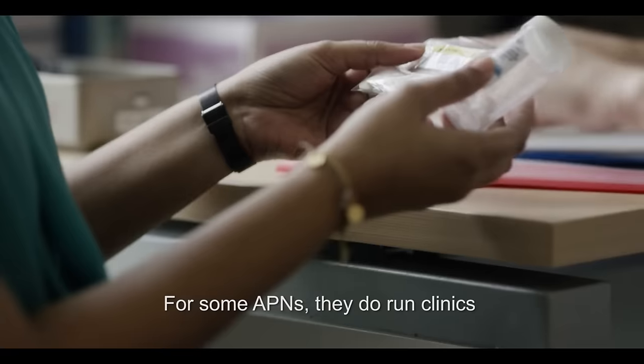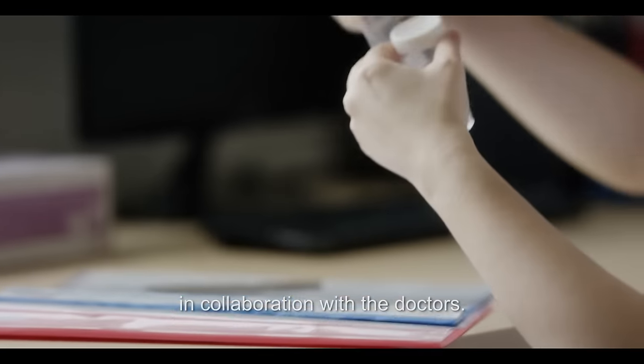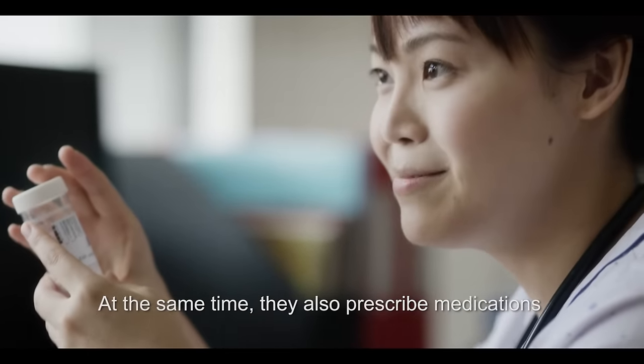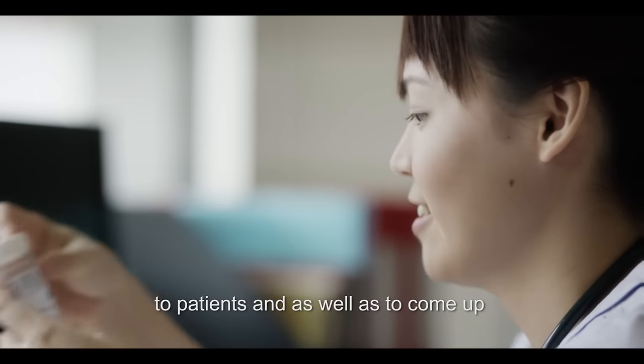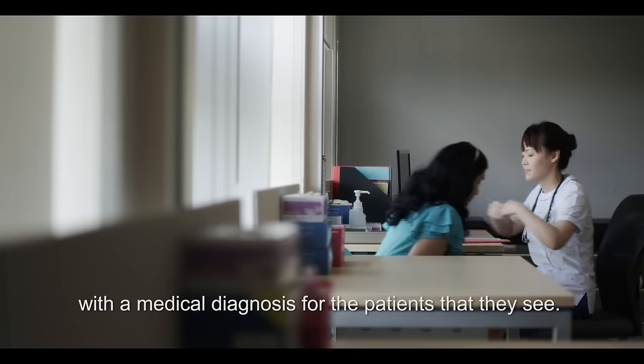For some APNs, they do run clinics in collaboration with the doctors. At the same time, they also prescribe medications to patients, as well as come up with a medical diagnosis for the patients that they see.